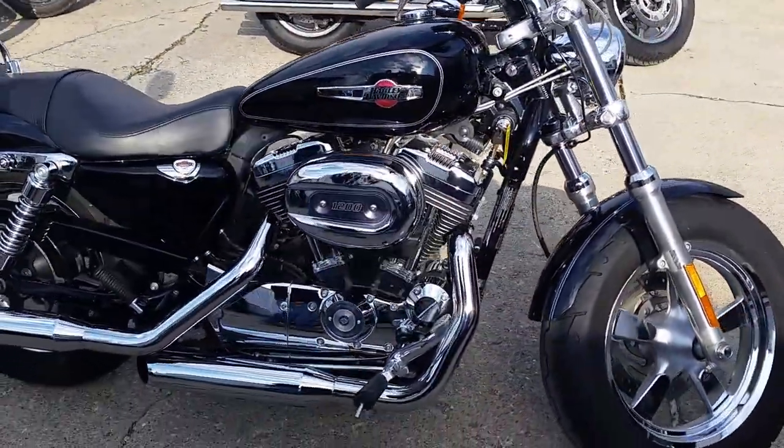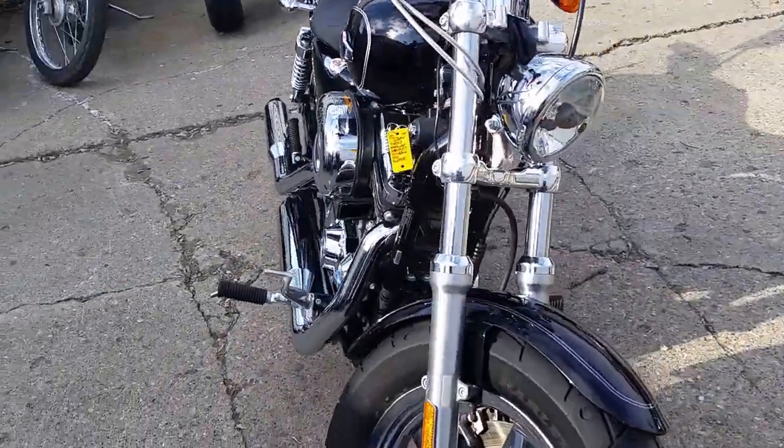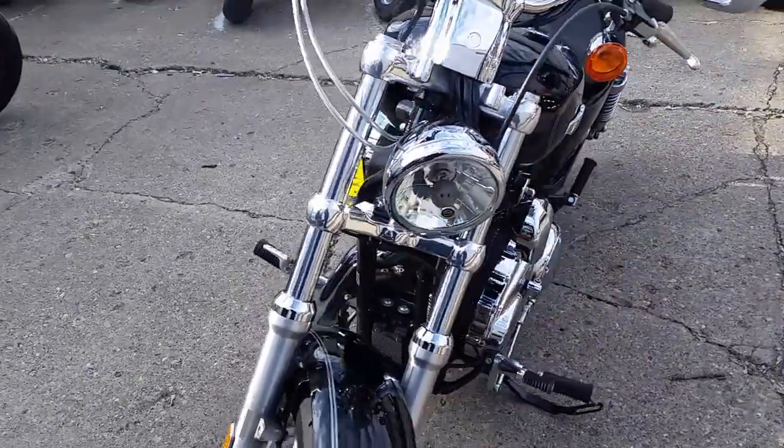We got a 2013 Harley-Davidson Sportster 1200C. We got this thing priced — it's a 2013 — at $7,900. That's $149 a month.